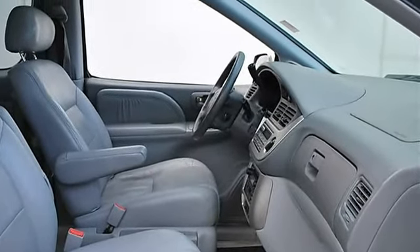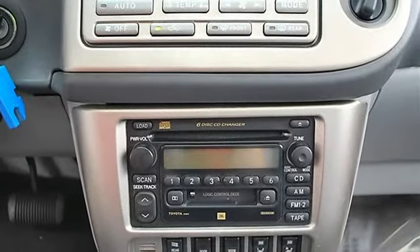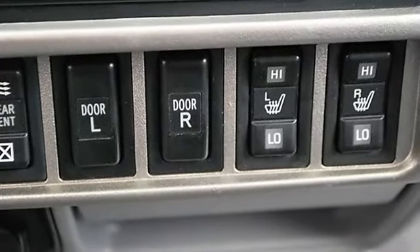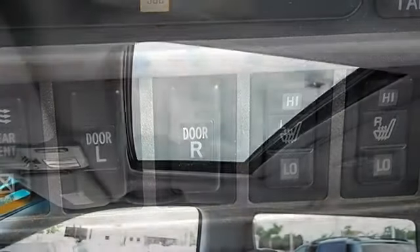Power steering, front disc and rear drum brakes, four-wheel anti-lock brake system, luggage rack. Auto-on and auto-off headlights, daytime running lights, fog lamps, power driver mirror, power passenger mirror, heated exterior driver and passenger mirrors.